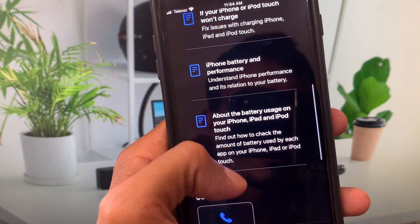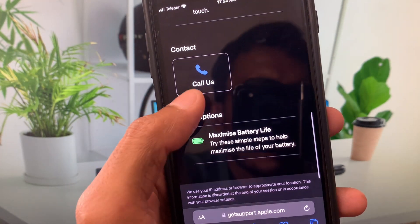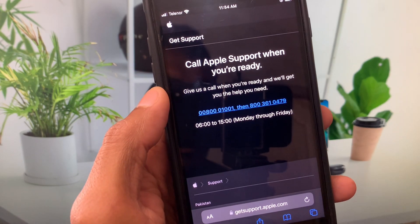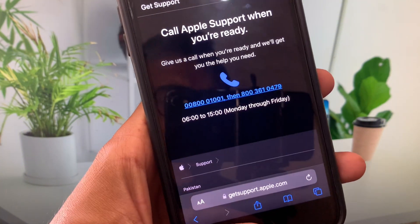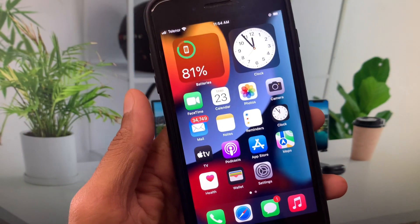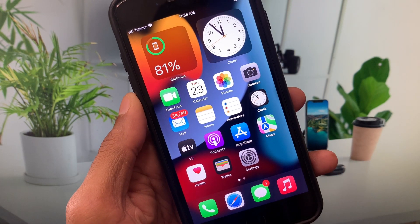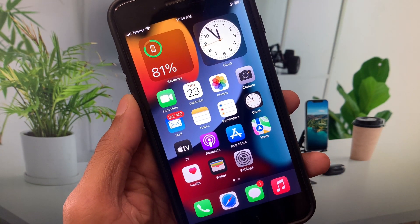Scroll down to the 'Call Us' option and click on it. Call the number provided, tell them your problem, and they will fix it as soon as possible.